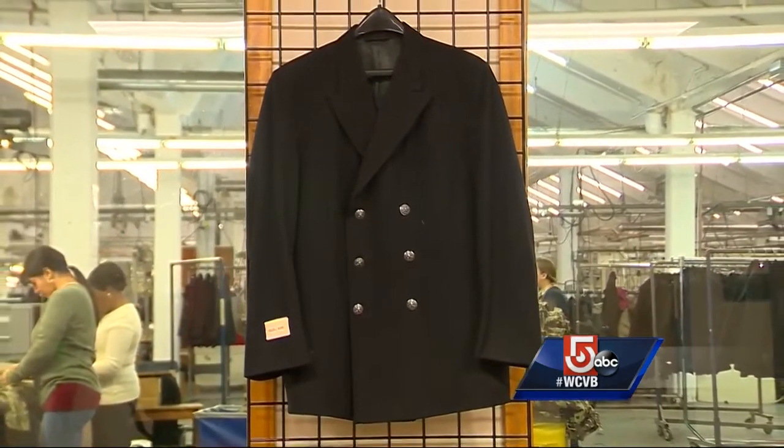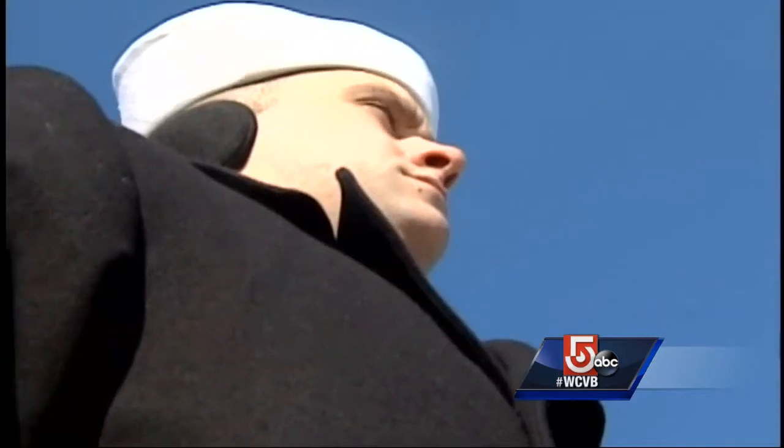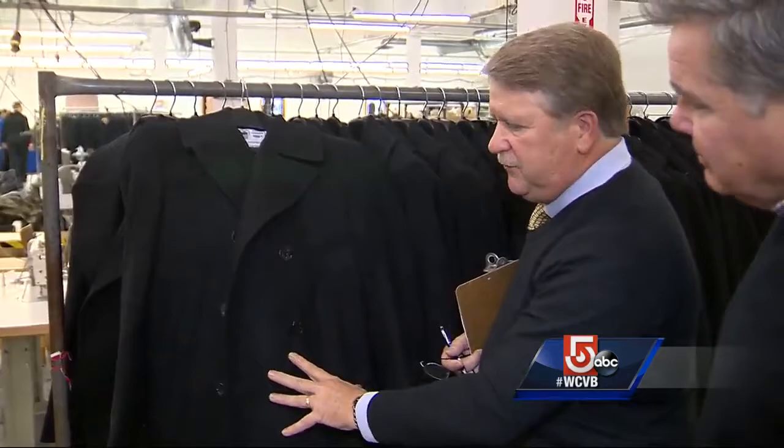It doesn't get any more authentic or iconic than the Navy Peacoat. Every sailor who joins, man or woman, gets one. And every single one is made right here in East Boston. When you're out on the high seas, you don't want water, you don't want wind, you don't want snow, you don't want anything getting through there.